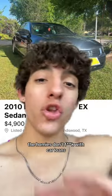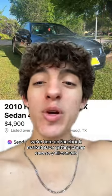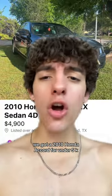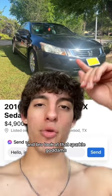This is what my first car should have looked like. The homies don't mess with car loans — we're here on Facebook Marketplace getting cheap cars so y'all can win. We got a 2010 Honda Accord for under $5k.